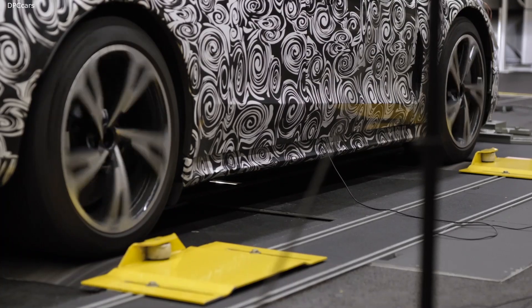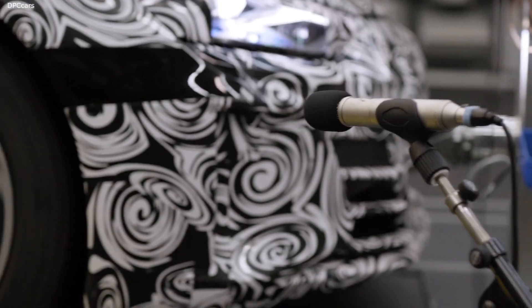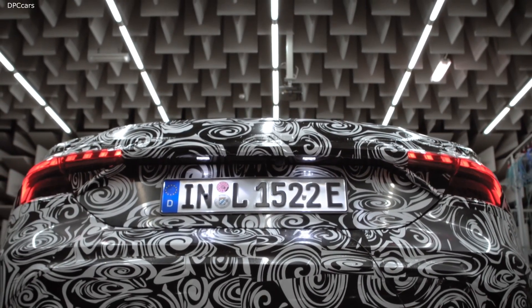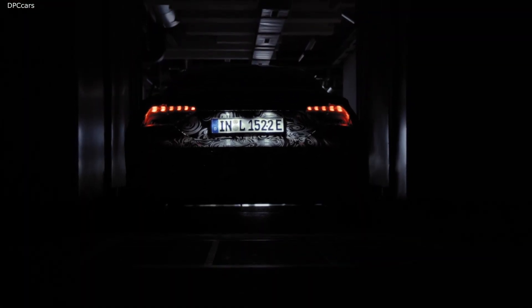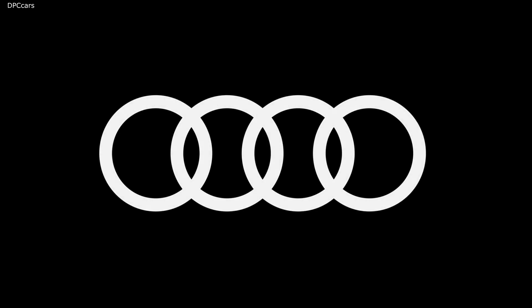Like they say, a picture is worth a thousand words. Or in the case of the all-new Audi e-tron GT, this sound is worth a thousand words.